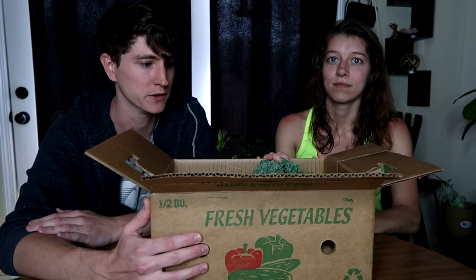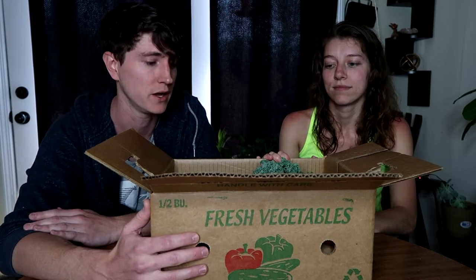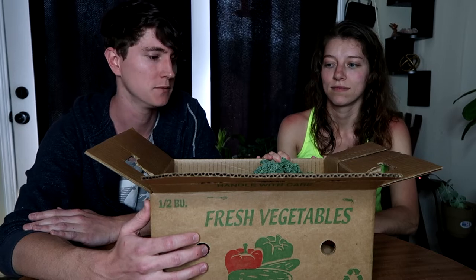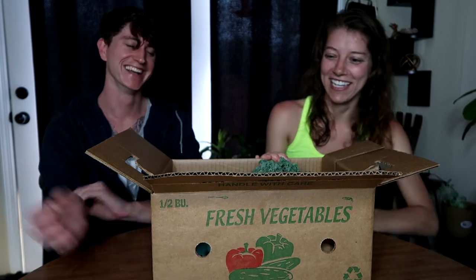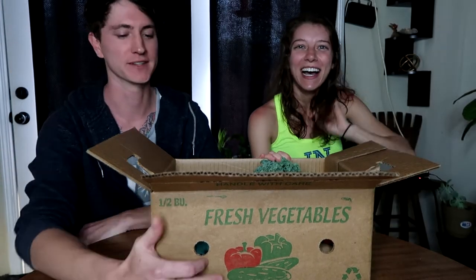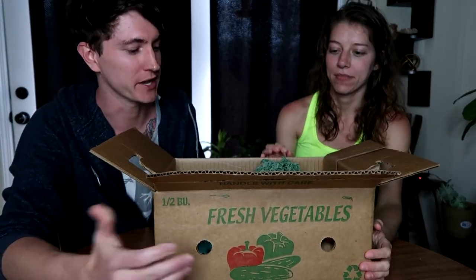We really try to support local farmers and local businesses in our area, because I think that's good for our local businesses. I like supporting them. So yeah, let's show them what we got.